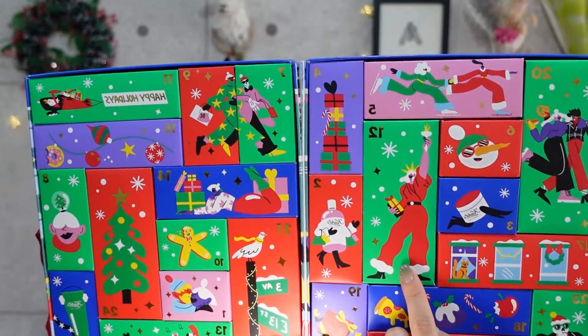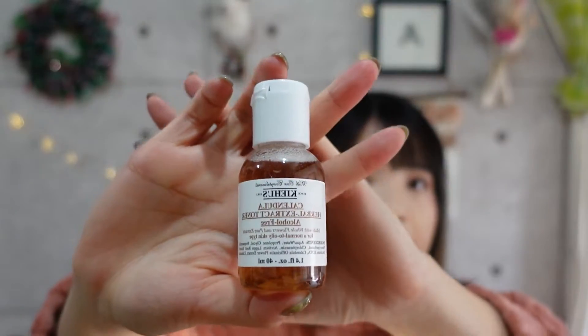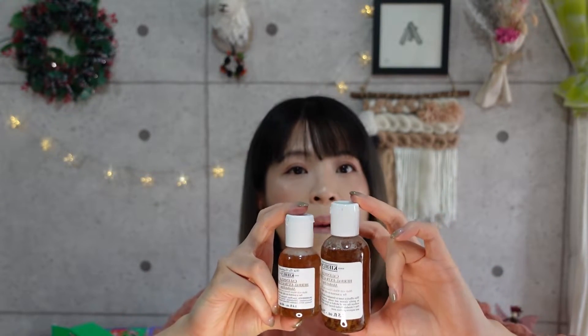Number twelve is the Statue of Liberty Santa Claus Woman illustration, and it's a bit heavy, which means it's a Calendula Herbal Extract Alcohol-Free Toner. It's not the usual sample size. The usual toner is about double this size, and this included size is about one third bigger than the usual sample size — they're quite generous with the toner. I'm happy. I think I'll use this at home.